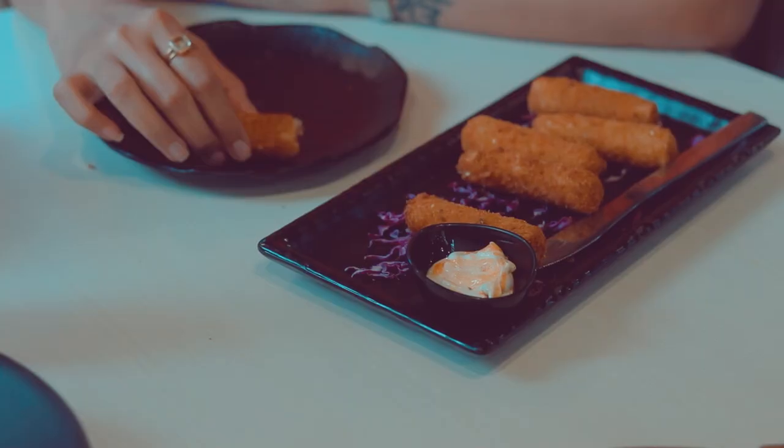The second item is called the Chicken and Cheese Cigar. I am going to dig into it. When I am just chewing it, I can feel the chicken and the punch of cheese in my first bite. Definitely I will recommend this dish to all of you. The second best dish is the Chicken and Cheese Cigar.